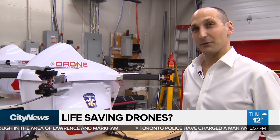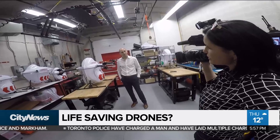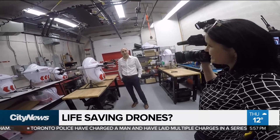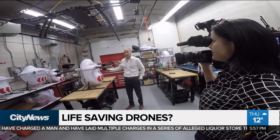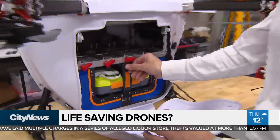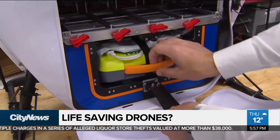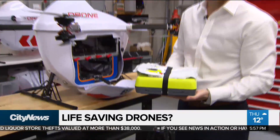So how much weight can this carry? This does about 10 pounds for about 20 kilometers. This particular drone is carrying a very special package. We actually partnered with Peel Region, and what you have inside here is an AED. The person on scene would essentially open up the drone and pull out the AED and administer first aid.